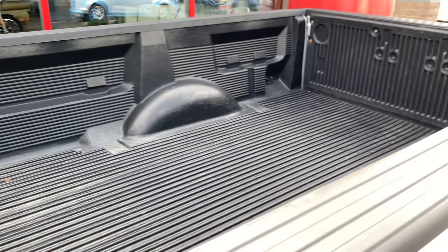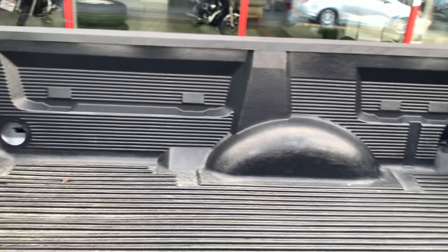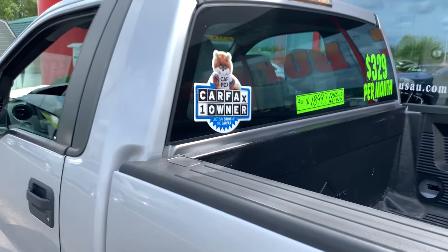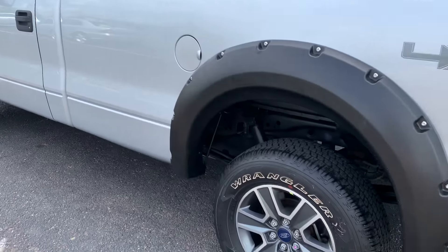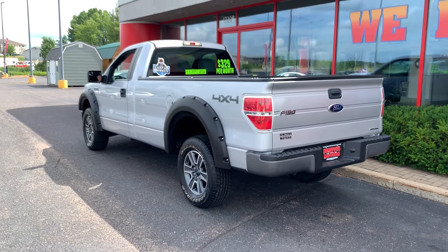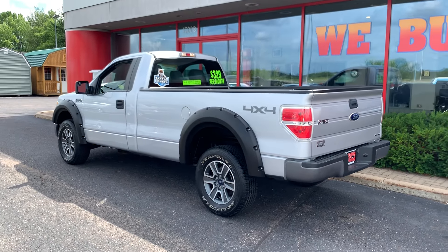8-foot box with bed liner. You can see pictures and pricing information on our website, hometownwasa.com. We offer easy, no money down financing options, great interest rates. Feel free to give us a call at 715-675-1000. We're open until 6 all week, until 2 on Saturday. Thanks for watching.